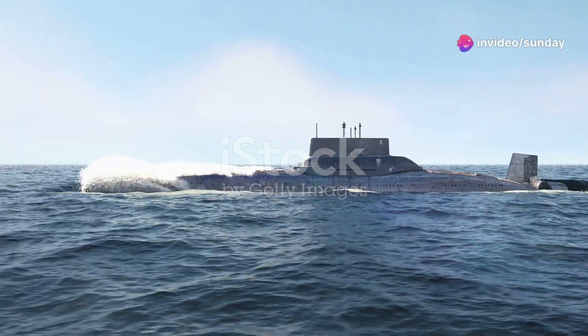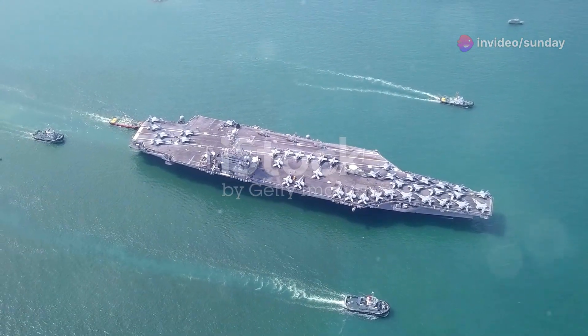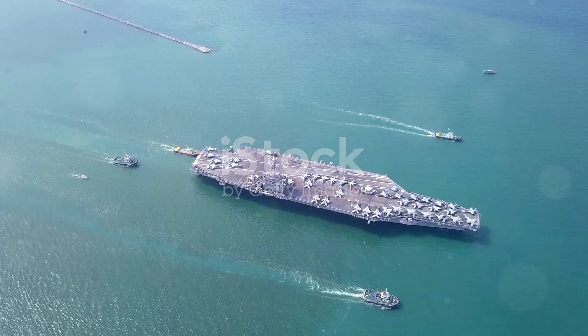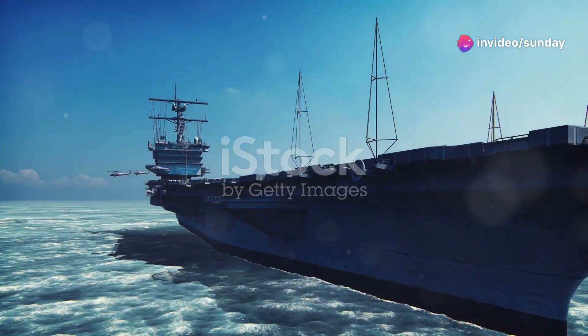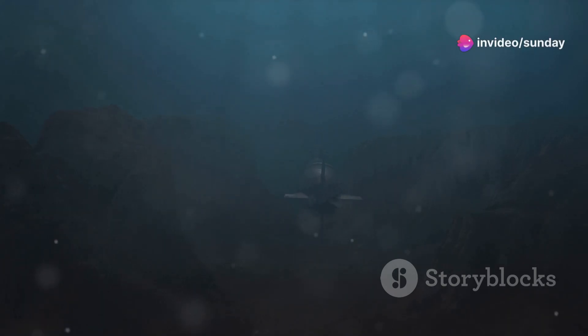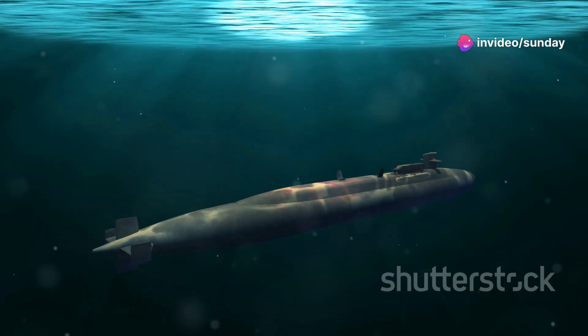The Gotland-class submarine's capabilities were put to the ultimate test during a joint naval exercise with the United States Navy in 2005. The exercise, codenamed JTFX052, pitted the Gotland against the USS Ronald Reagan, a Nimitz-class nuclear-powered aircraft carrier. The Gotland, with its stealth technology and superior maneuverability, repeatedly outmaneuvered the American warships, slipping past their defenses undetected.